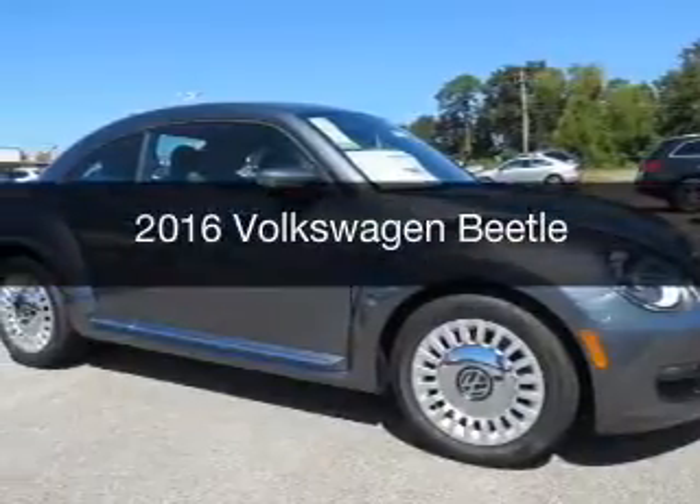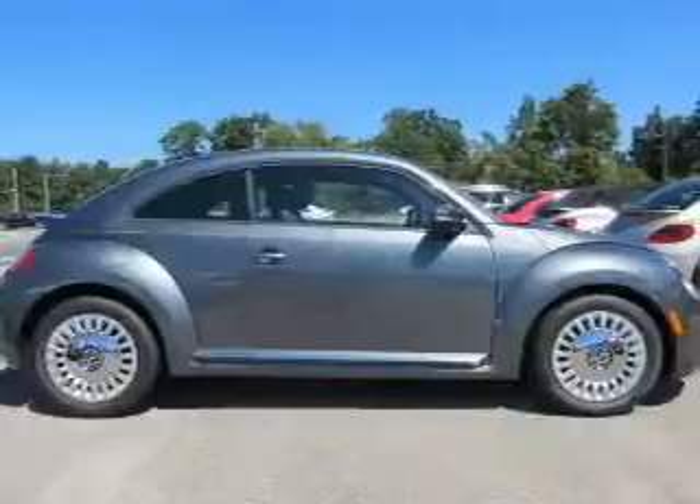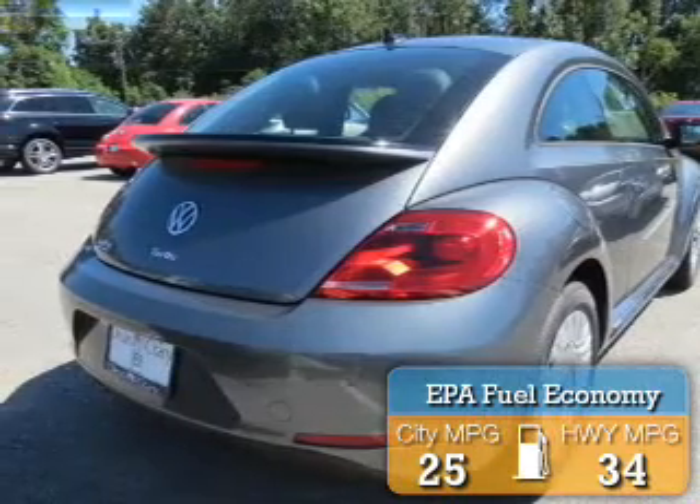This is a new 2016 Volkswagen Beetle. It's powered by a front-wheel drive engine and an automatic transmission. Great fuel efficiency saves you money by requiring fewer trips to the gas station.